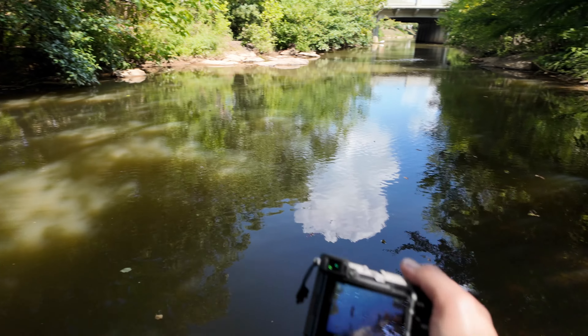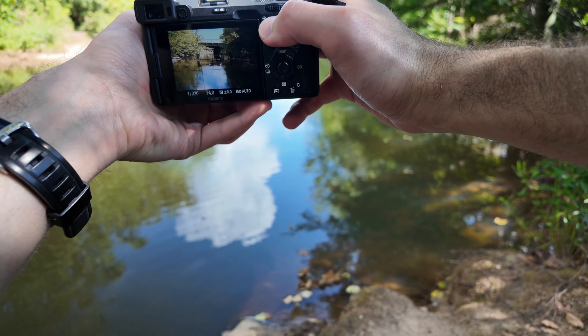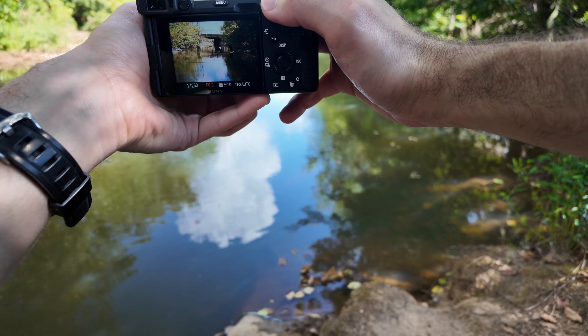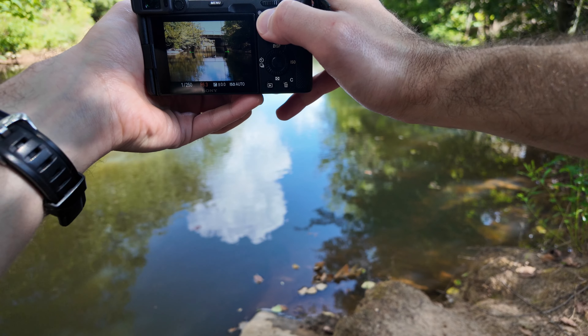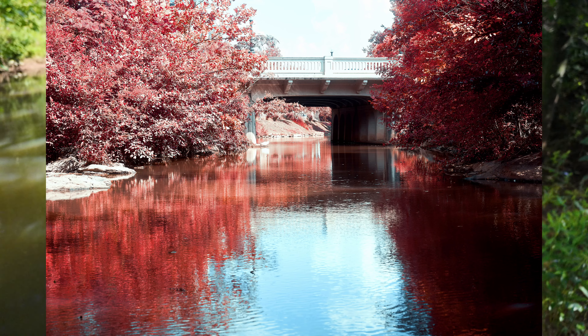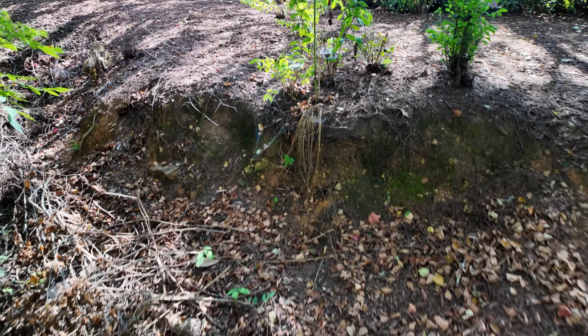I saw a vantage point, saw the light, said maybe there's something interesting here. I'm looking at the composition, getting it just right, aiming, setting the aperture, and I snap the photo. Look at that infrared beauty — so sharp and so beautifully pleasing.